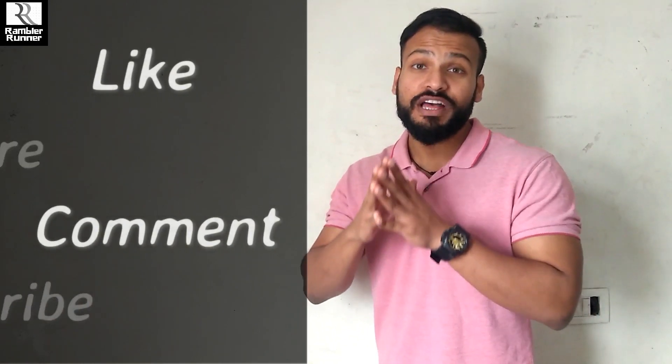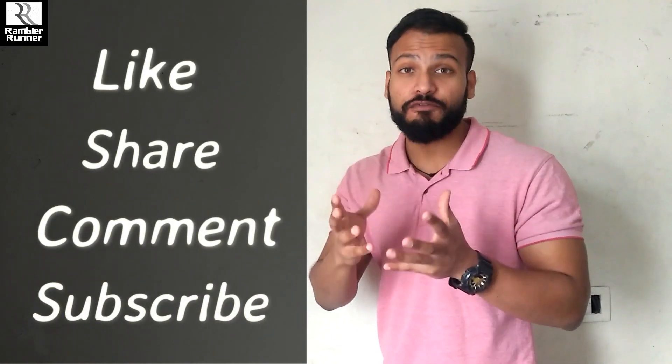I hope this video was helpful and beneficial to you in one way or another. See you guys in the next video. Until then, stay fit, stay healthy. Bye guys.